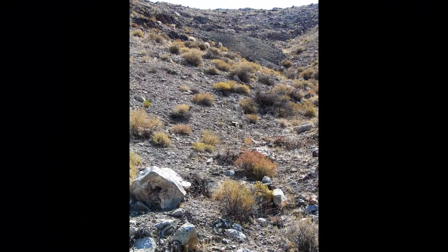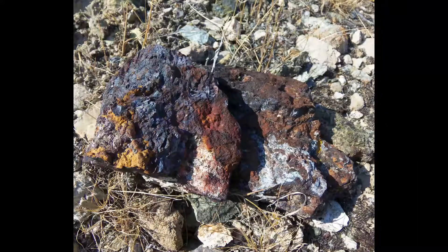As we begin to climb up the wash, keep your eyes peeled for rocks such as this which have separated from ledges. You can clearly see the sulfur and iron plus the quartz streamers. You certainly want to metal detect these.